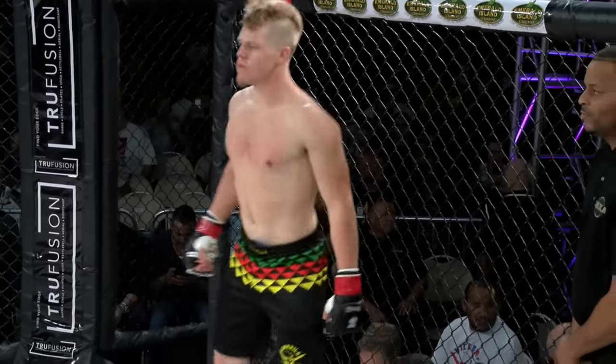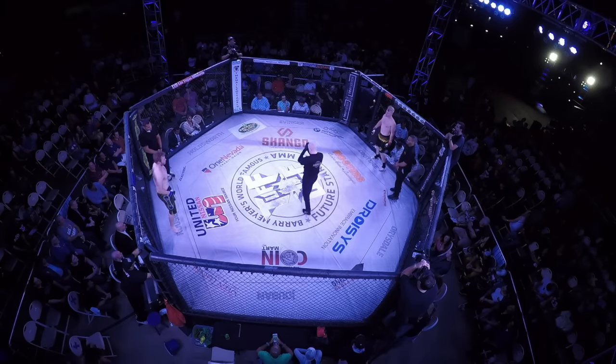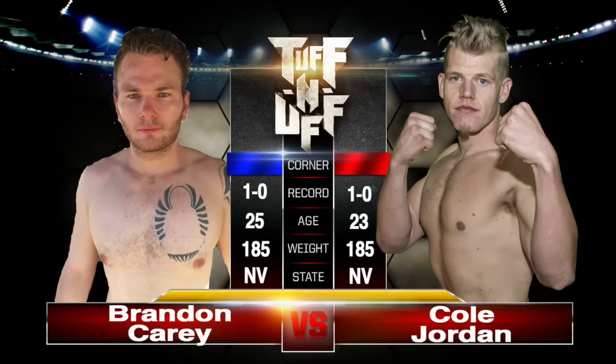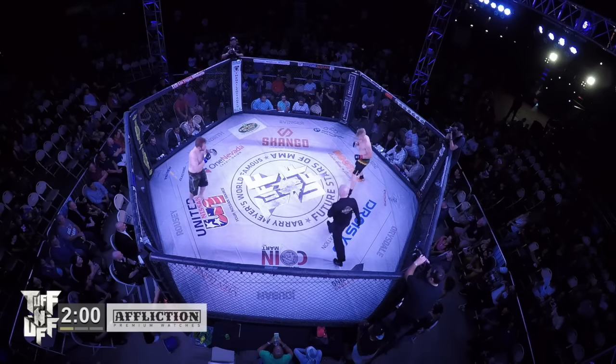Referee in charge of the action inside the cage is Joe Sullivan. All right folks, here we have two middleweights going at it. Brandon Carey out of the blue corner — he's got the camo trunks on. Cole Jordan out of the red corner — he's got black trunks with yellow, red, and green trim.